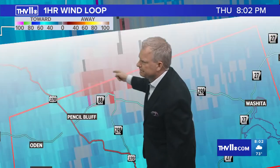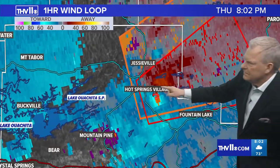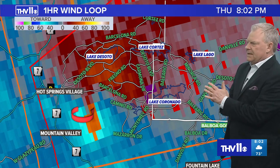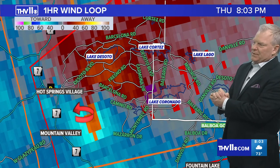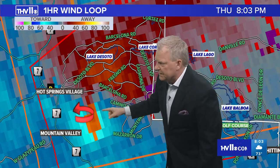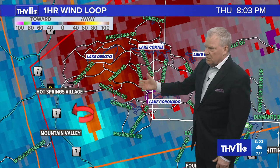Very close to Pencil Bluff, headed towards Gibbs and right along Highway 298 — but that rotation is not as significant as what we are seeing with this one into northeast Garland County. If you live in Garland County, in and around the Hot Springs Village area, it's very important that you're in your safe place. This could produce a tornado — this is the strongest-looking, most intense cell we've had tonight. Nathan's got that shear marker right there indicating where the rotation could possibly be.